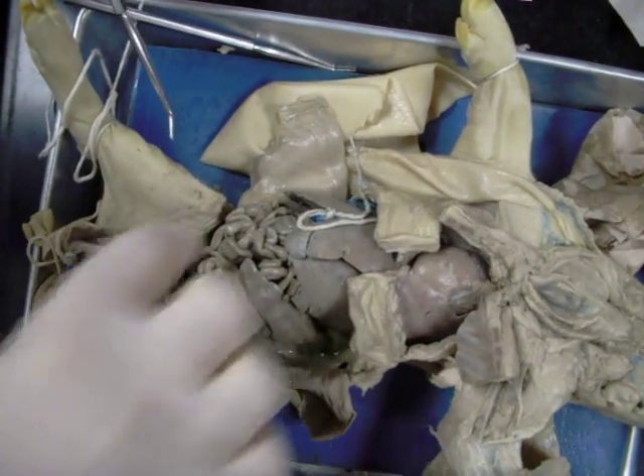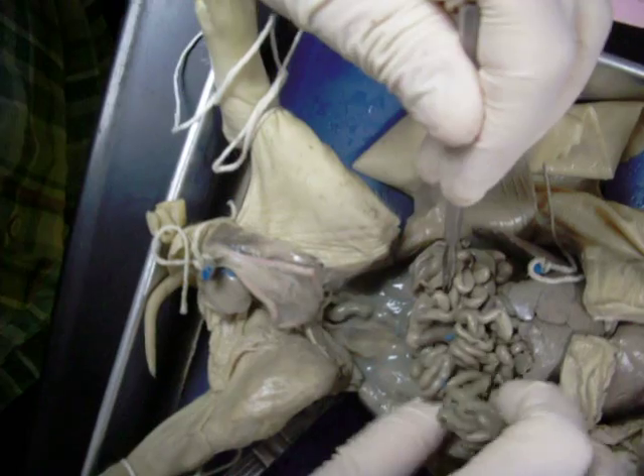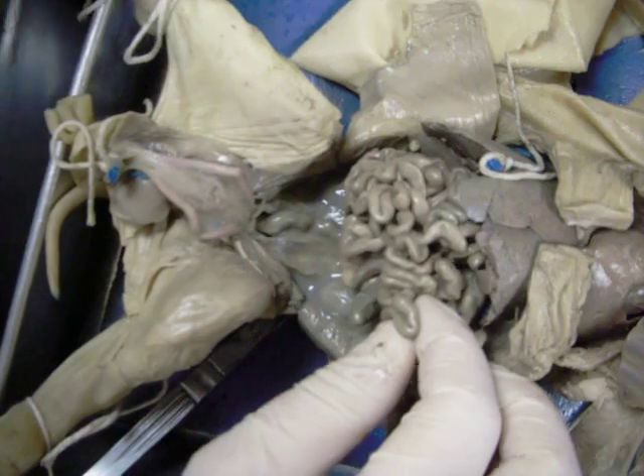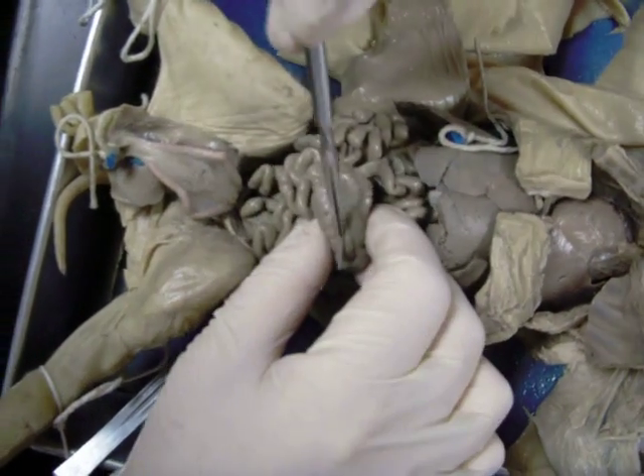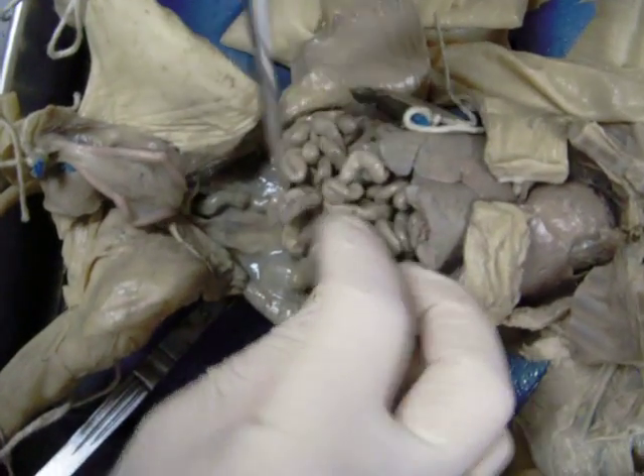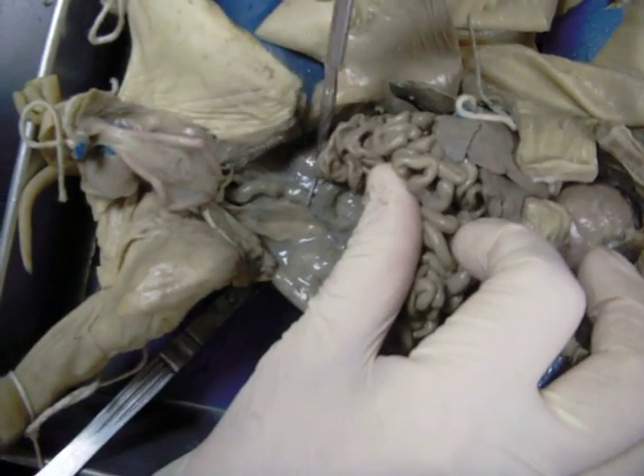Here we have the cecum — it is a dead-end pouch, part of the large intestine. Here we have the colon, another part of the large intestine. So we have the colon, the cecum, and the rectum — all different parts of the large intestine.